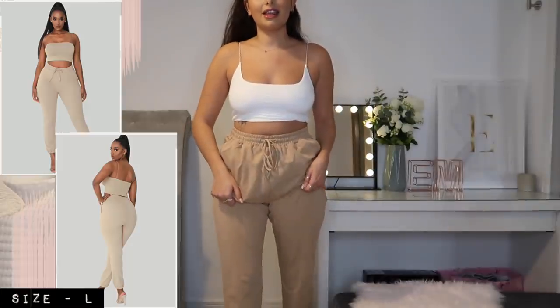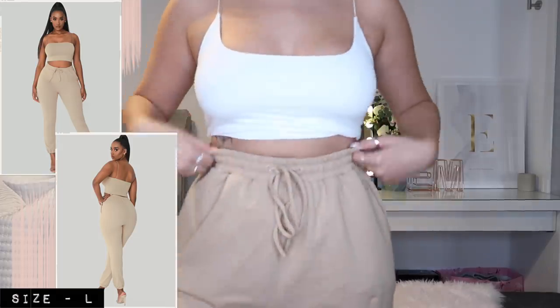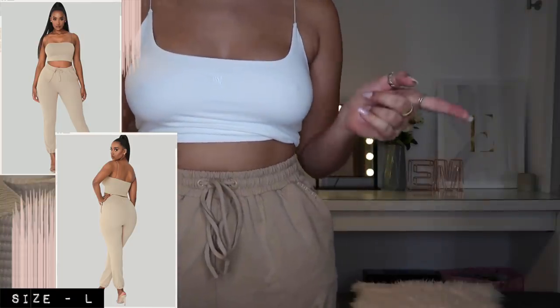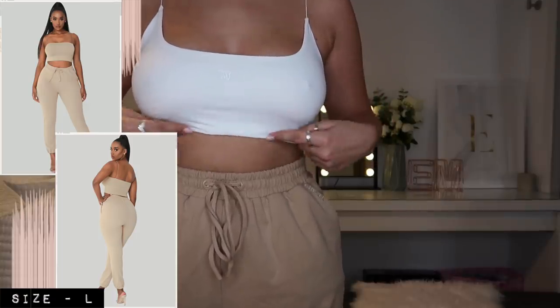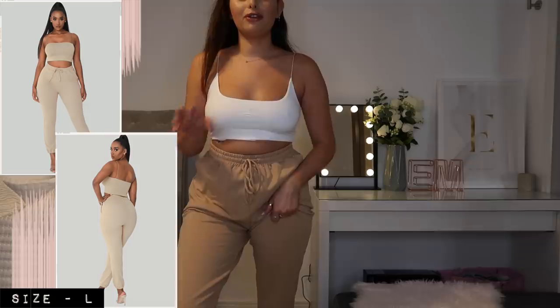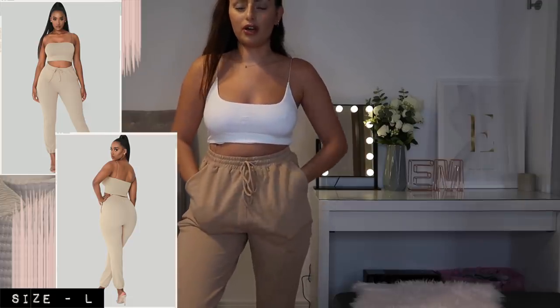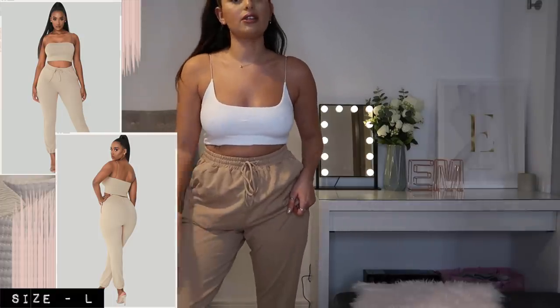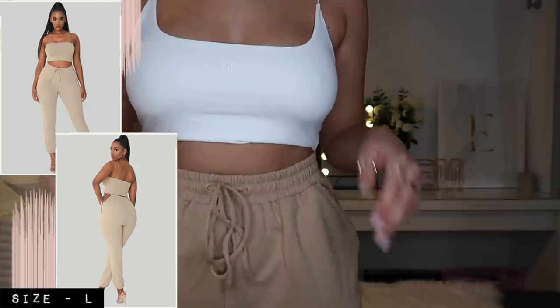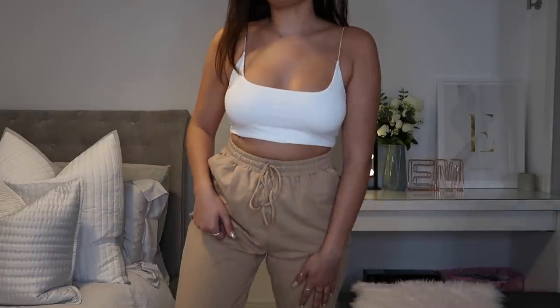Next up are these joggers. I'm so annoyed — I upped to a large because I wanted them to fit oversized, but this is something you need to stay true to size on. I really love the color though; they also had them in gray and maybe the same green as the hoodie, which would have been so cute. They pair really nicely with the little white crop I also picked up. The material is to die for, but they're just a little too big — really unflattering in this area. I'm going to grab a small instead, because then I'll be able to dress them up so much more easily. I do love the waistline, the pockets, and the cuffed ankles.